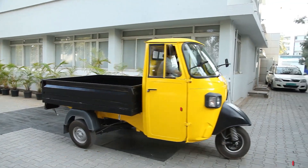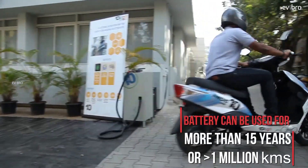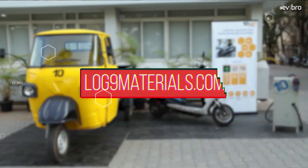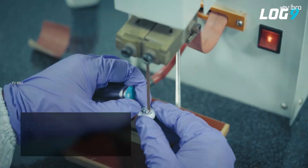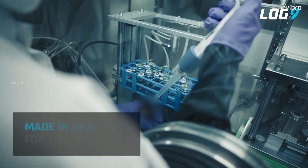LTO battery packs cost around 2 to 3 times more than NMC and LFP battery packs. For example, if an NMC chemistry battery pack costs 50,000 rupees, the LTO battery pack costs around 1,50,000 rupees. So cost is a major drawback. The second issue is that the energy density of LTO battery packs is lower than NMC and LFP, meaning the battery pack will be heavier by comparison.